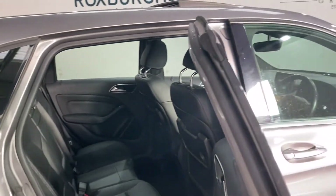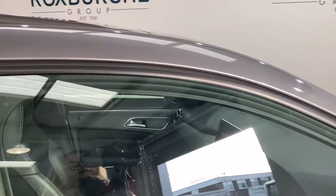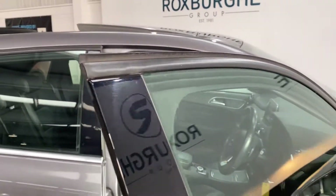This car does come with a sunroof, perfect for the summer months and the warm weather.